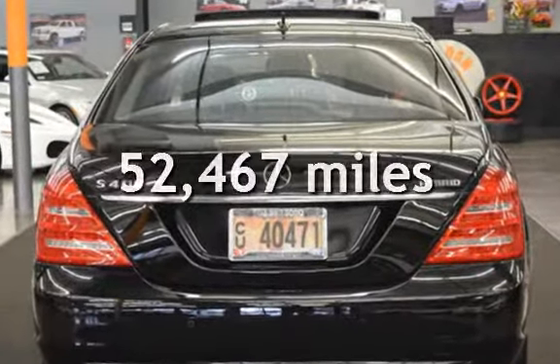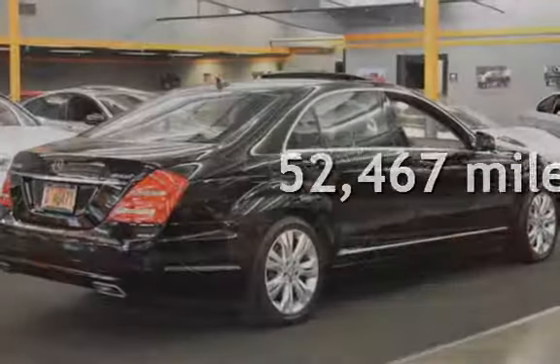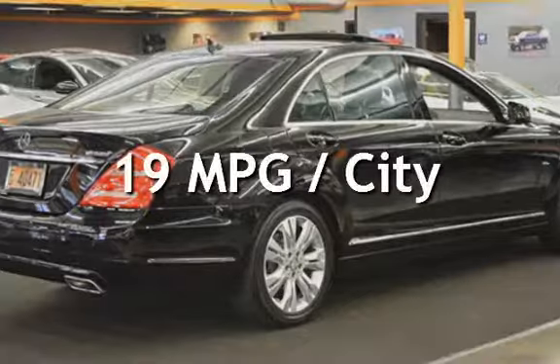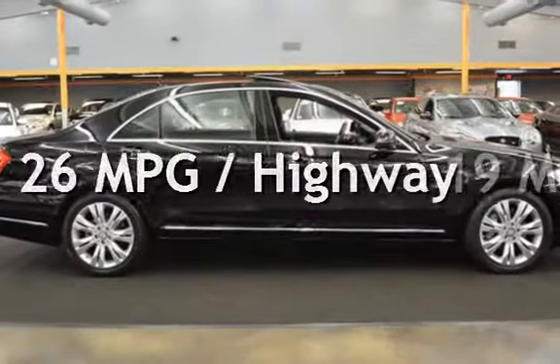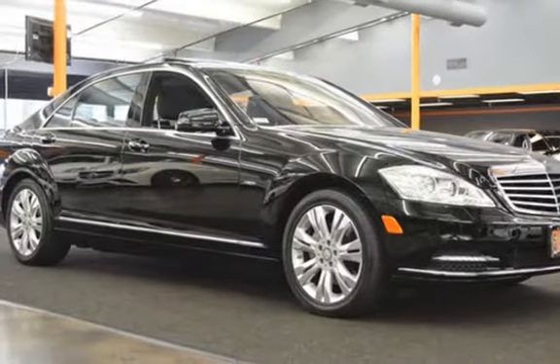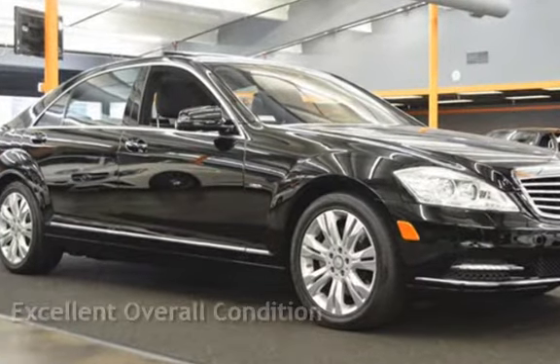This Mercedes-Benz has less than 53,000 miles on the odometer. Estimated fuel economy for this vehicle is 19 miles per gallon in the city, and 26 miles per gallon on the highway. This vehicle is in excellent overall condition.